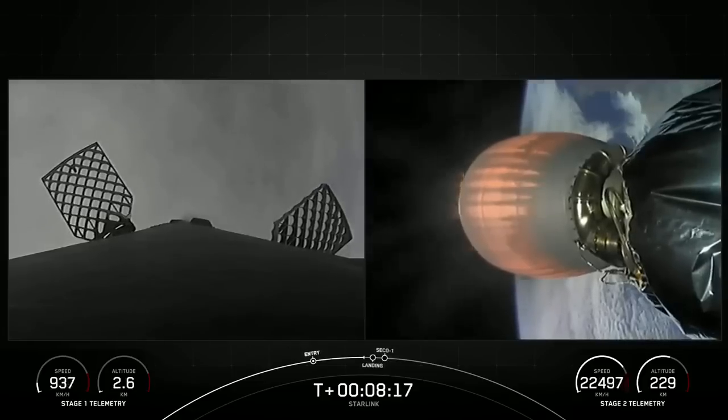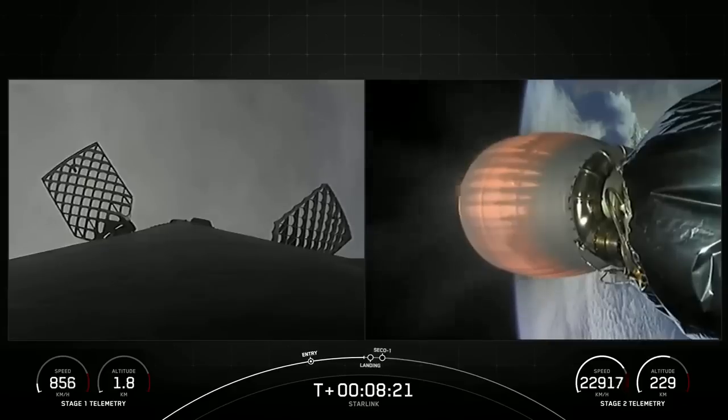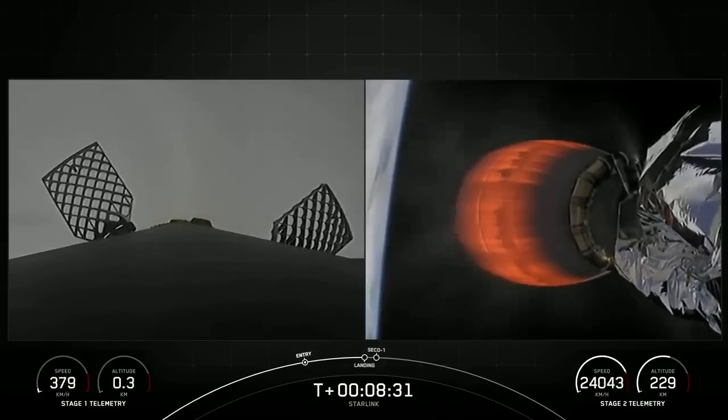Stage two internal guidance. Stage one landing burn — confirmation that the stage one landing burn has started in preparation for touchdown on our drone ship Of Course I Still Love You in the Pacific Ocean.